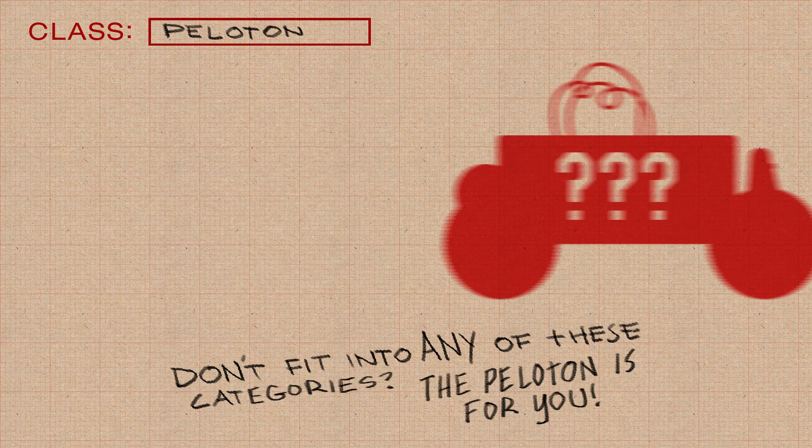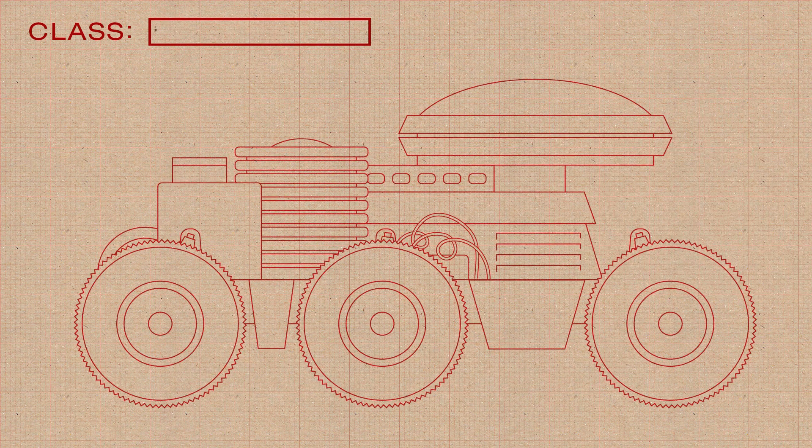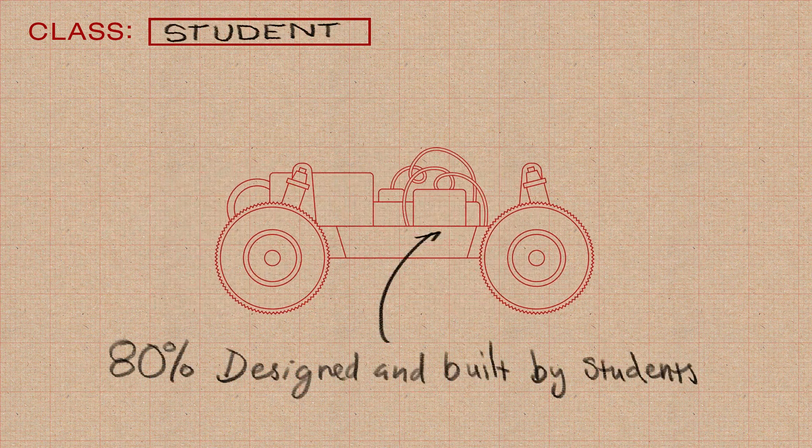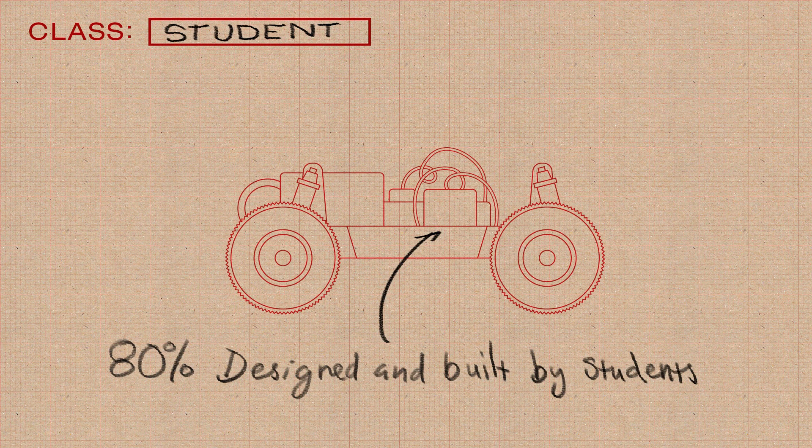The majority of vehicles would fit into the Peloton category. Does your vehicle rely on something other than traditional four-wheeled ambulation? Do you have a walker, a modified self-balancing pogo stick, or even a motorized hamster ball? The non-traditional locomotion category is for you. And finally, if 80% of your robot has been built by students of high school age or younger, you're eligible for the student class award. Your vehicle can fit into any of the other classes, but if it was designed primarily by students, you can win an additional award.